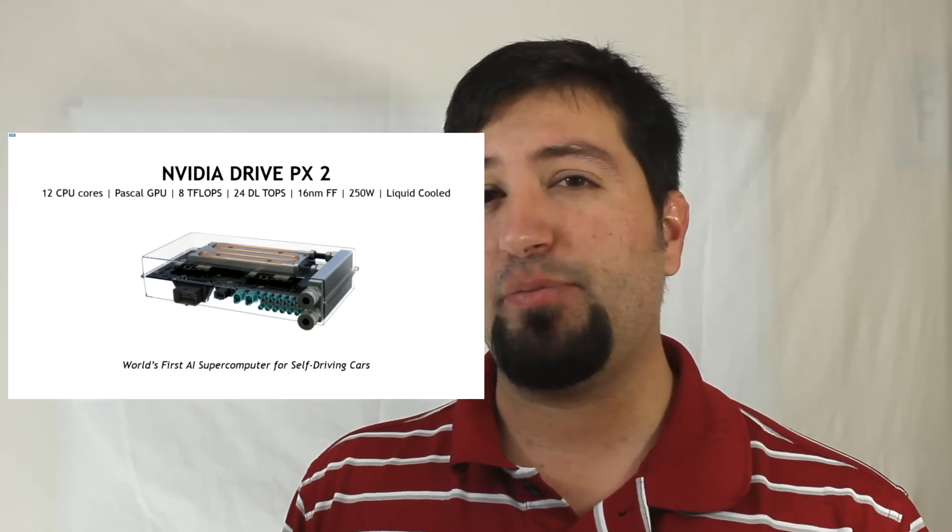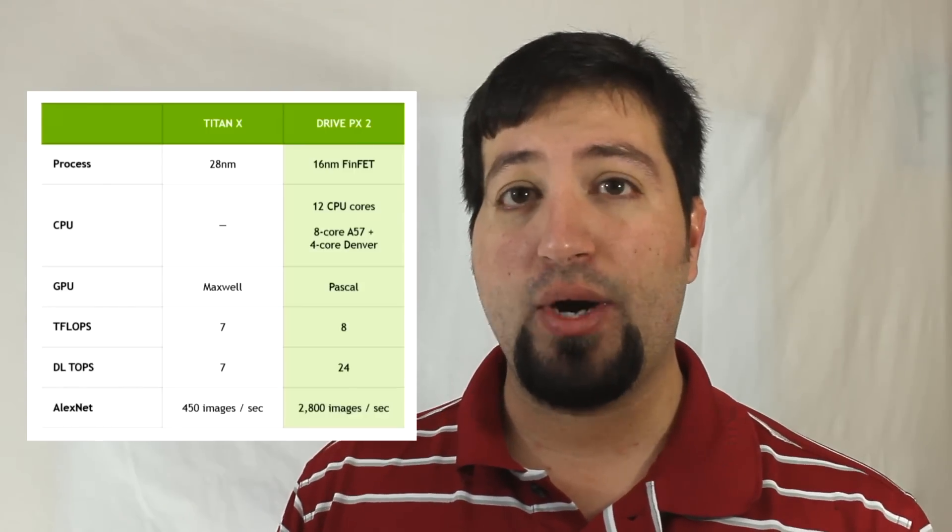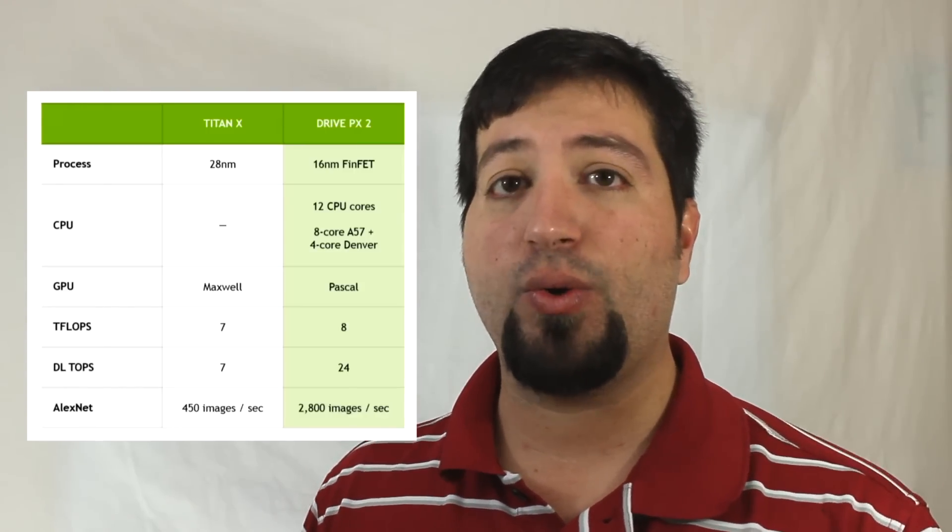What is the NVIDIA Drive PX2? Well, it features 12 CPU cores — that's an 8-core A57 and a 4-core Denver chip.